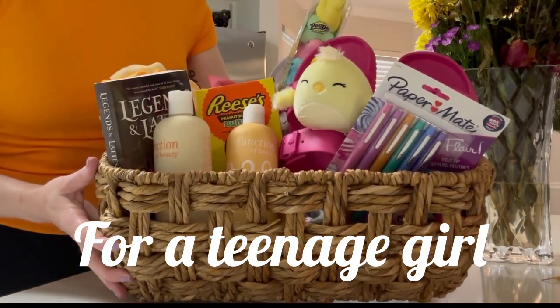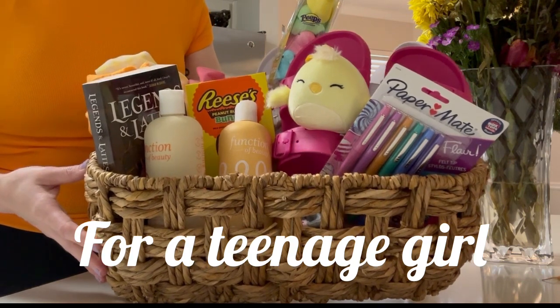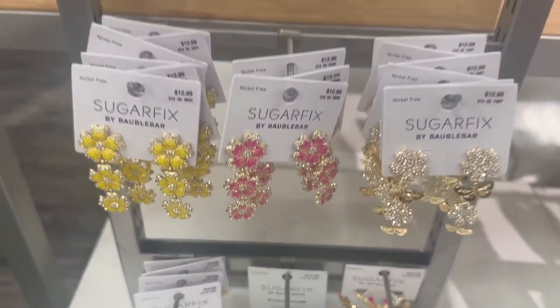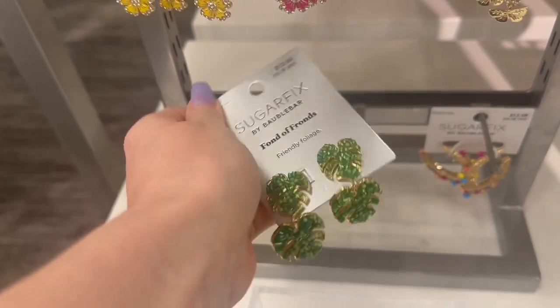What is up, you guys? Welcome back to my YouTube channel. My name is Emily Ray. If it's your first time here, welcome, and if not, welcome back. In today's video, I'm going to be doing a very quick, short and sweet video of how I'm putting together an Easter basket for my teenage daughter.